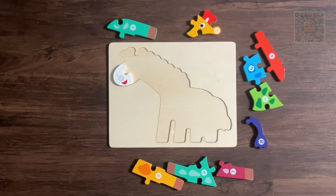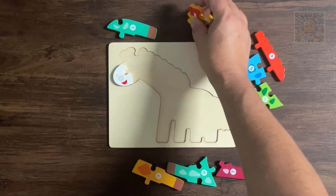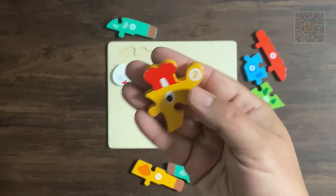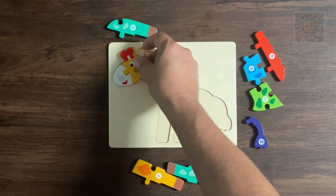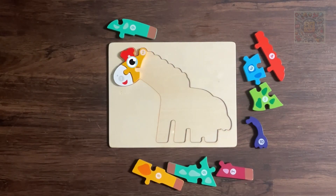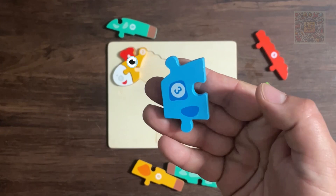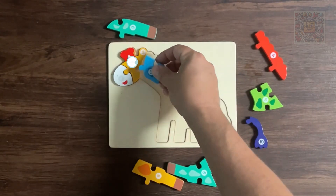Where's number two now? Here is number two and it's yellow. You got this! Where's number three now? Number three and it's blue. You got it!